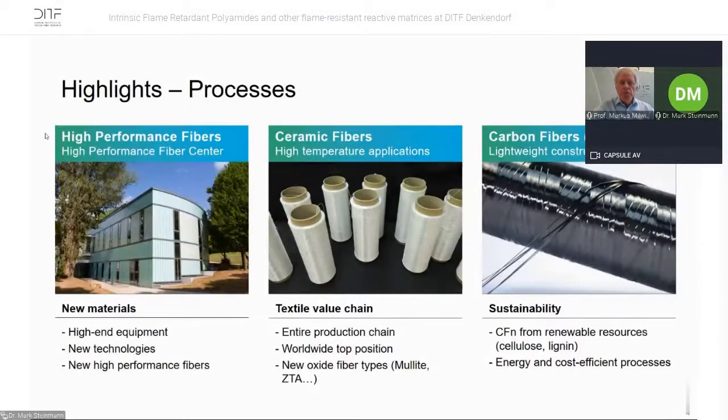We also incorporate ceramic fibers into ceramic matrices and have fantastic possibilities there. Then for lightweight technologies, we have a carbon fiber facility where we produce carbon fibers from renewable resources such as cellulose, and also develop energy- and cost-efficient processes.